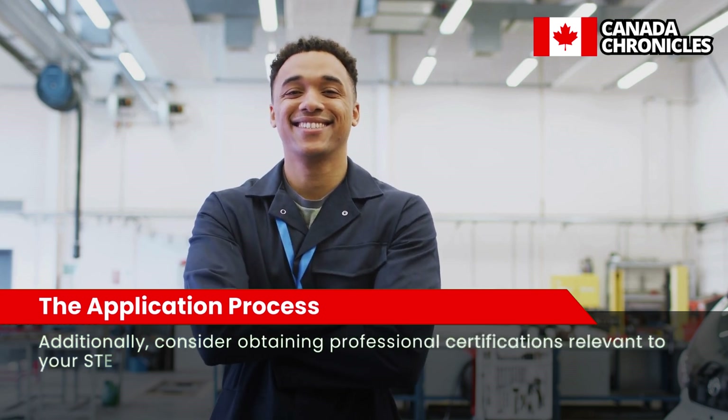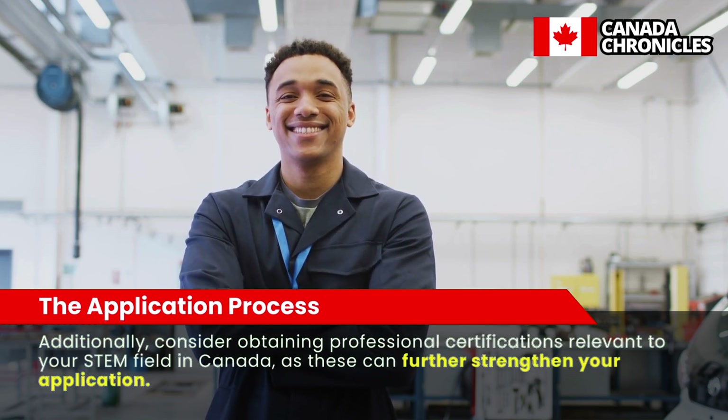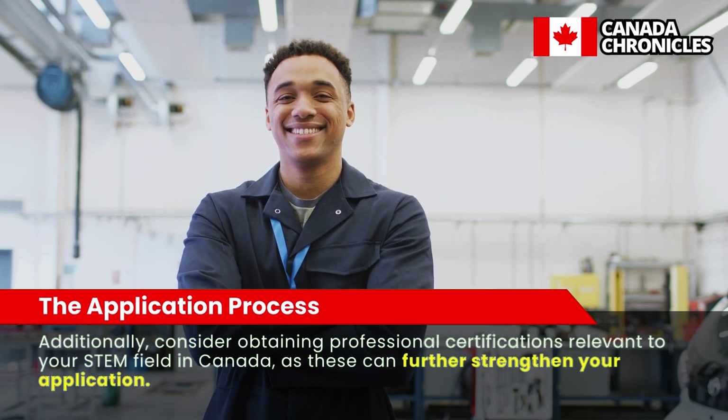Additionally, consider obtaining professional certifications relevant to your STEM field in Canada, as these can further strengthen your application.